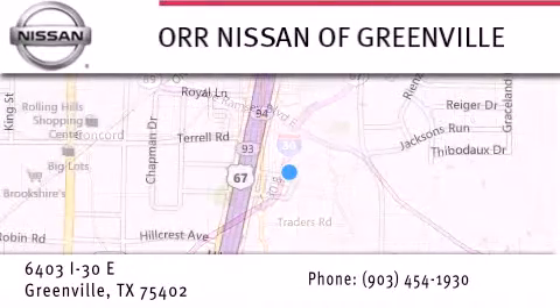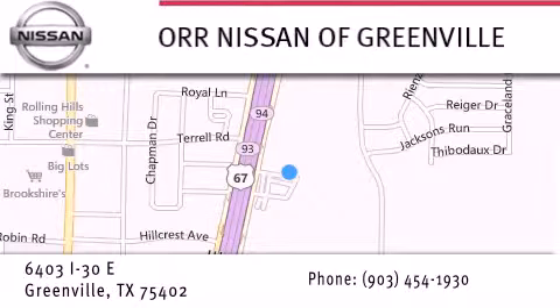give us a call, or stop by our dealership. We are conveniently located at 6403 Interstate 30 in Greenville, only 35 minutes east of Dallas. We look forward to serving you.